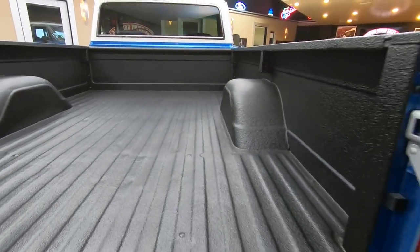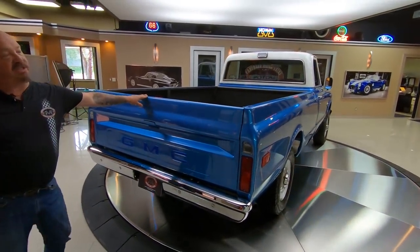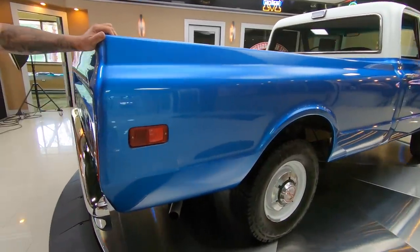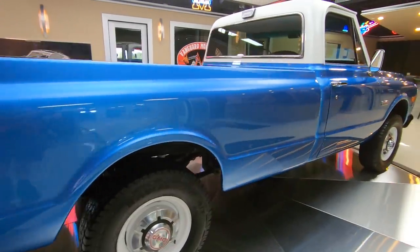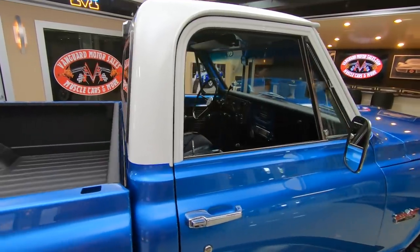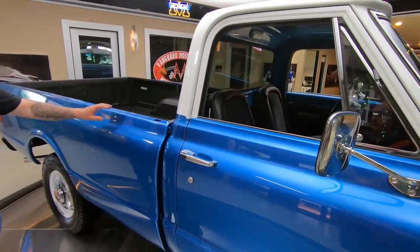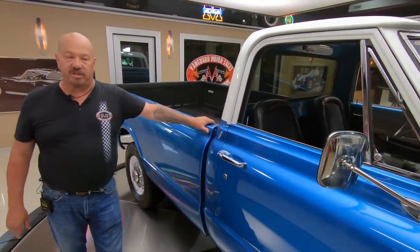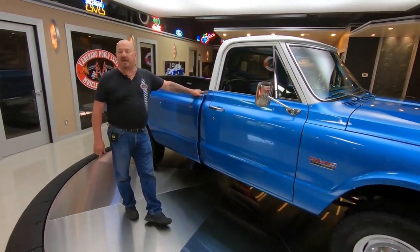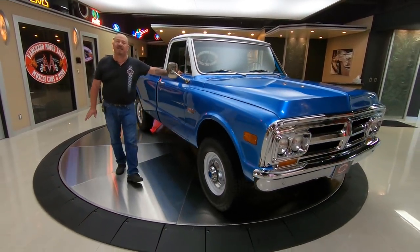And at Vanguard Motor Sales, we don't do any consignment whatsoever. We own every one of our vehicles, so you know we spend the time to check them out before we buy them. Look down the side here — sweet as can be. The first thing we do to every one of the cars and trucks when they come in is we get them up on the lift and we inspect them so we can answer every one of your questions. Please call Tom anytime — he answers his phone seven days a week and practically 24 hours a day. He can tell you about anything we have in inventory.